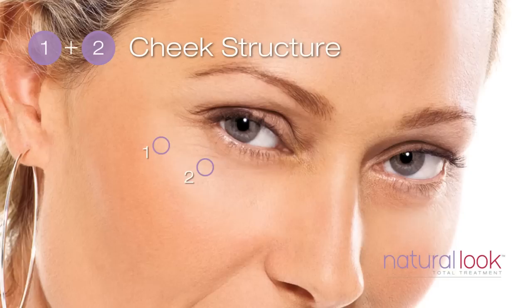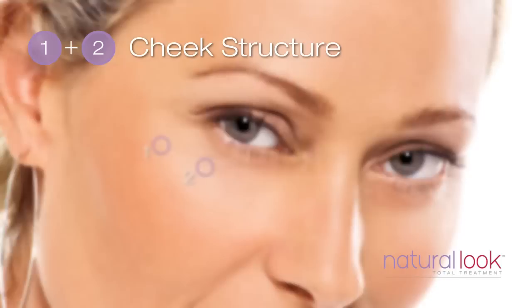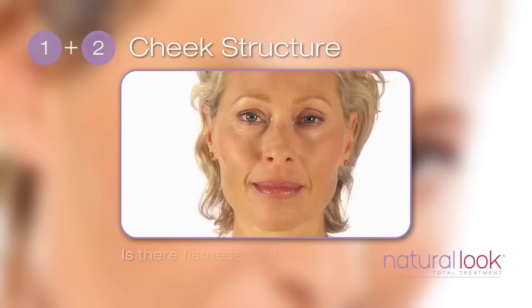Volume at the cheekbone gives structure and a youthful definition to the face. Were your cheeks fuller when you were younger? Look in a mirror and tilt your head down. Looking up, have a look at your cheeks. Is there flatness where you once had a smooth curve?